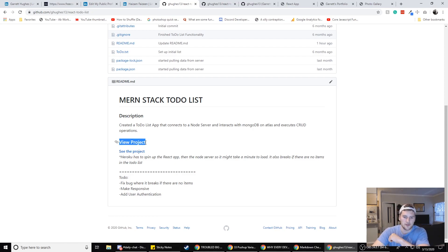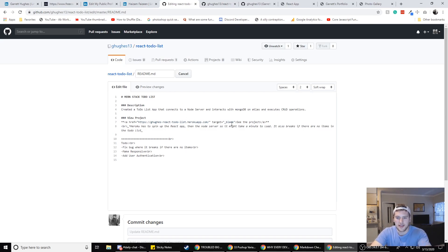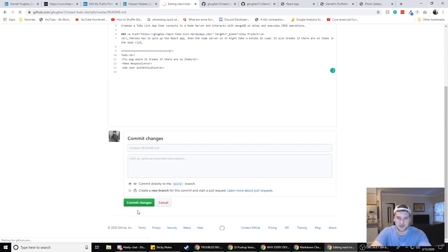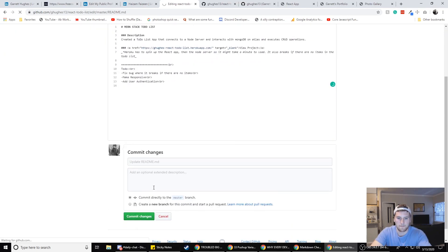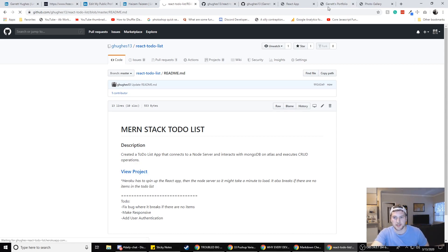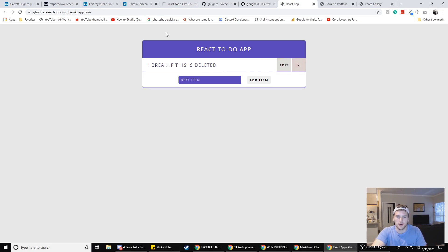After that, have a link to view the project — I'll hyperlink 'view project' in the markdown. In markdown you link things similarly to HTML. So we'll copy the URL, paste it in, get rid of the plain text, and commit the changes. Now if we click 'view project' it brings up the project. I've already got it spun up because Heroku takes some time — it has to spin up the React app and then the Node server. There's a disclaimer that it might take a while to load.